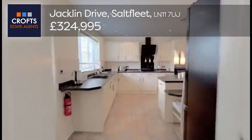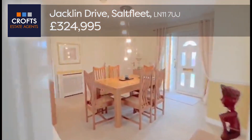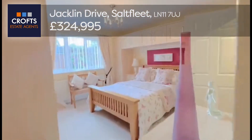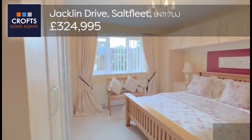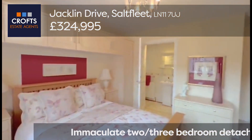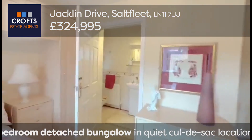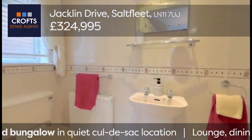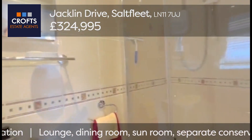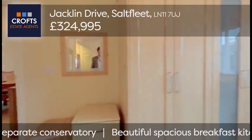A reminder — we're on Jacqueline Drive in Saltfleet. This two bedroom bungalow is coming on the market for £329,950. Here in the main bedroom we've got fitted wardrobes to both sides, drawers to the side, and a window to the rear — no need for any furniture, it's all fitted and matching. There's an ensuite shower room with a three piece suite: toilet, sink, and a large shower, all fully tiled with shower point and light over, and a window to the side.